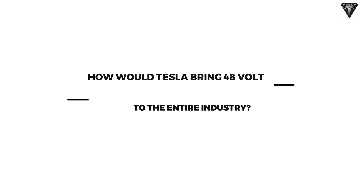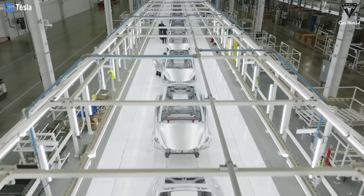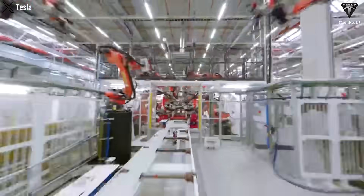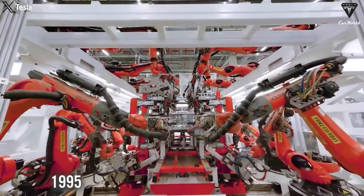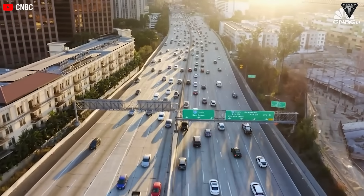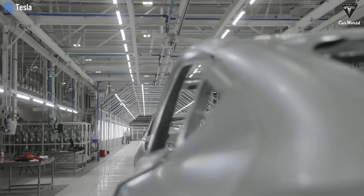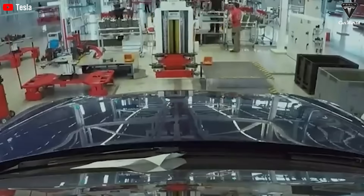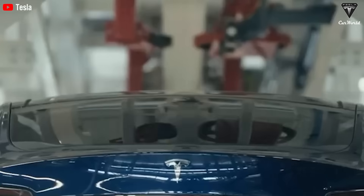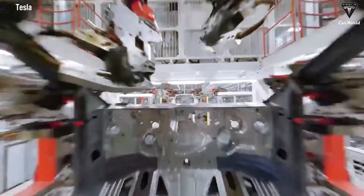How would Tesla bring 48 volts to the entire industry? The last time the industry increased the voltage of cars was from 6 to 12 volts, due to increasing current demand — this happened about 70 years ago in 1955. And the industry has been stuck there ever since. But think how small the electrical needs were in cars in the 1950s compared to today's. The industry has been trying to move to a 48-volt architecture for decades, and we've seen components suitable for this architecture appear on the market. But due to incredible disruption, neither suppliers nor auto companies were able to make the switch.